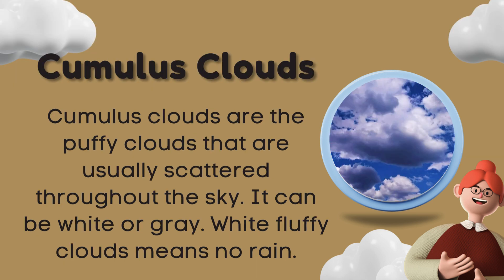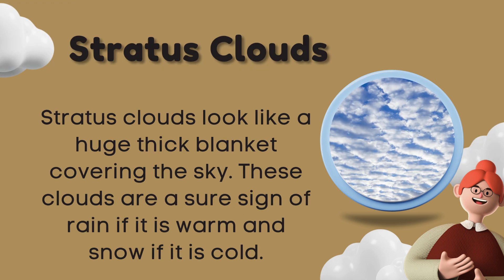Cumulus clouds are the puffy clouds that are usually scattered throughout the sky. They can be white or gray. White fluffy clouds means no rain.